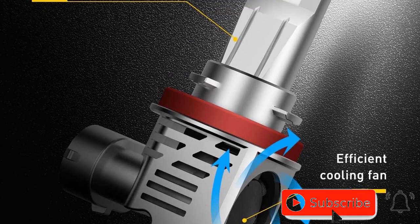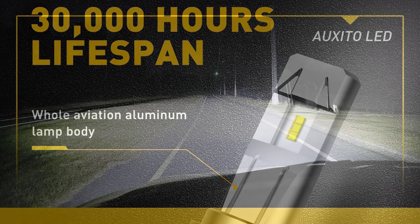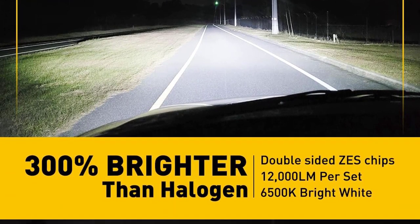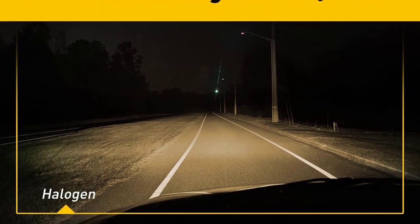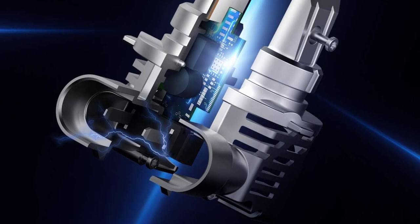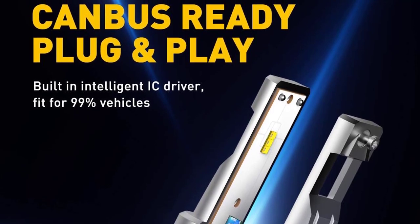With CAN bus ready and error-free features, these bulbs are compatible with 99% of vehicle systems. Upgrade your ride with the Oxido 9005-H11 LED Bulbs Combo and enjoy an easy-to-install, plug-and-play design perfect for any vehicle. Keep the road safer with the Best LED Headlights 2023 — choose the Oxido 9005-H11 LED Bulbs Combo today.